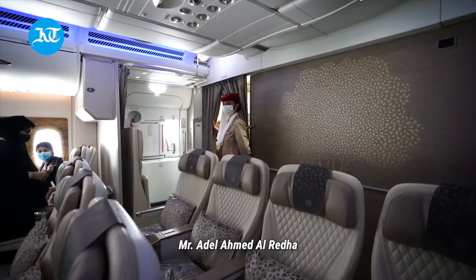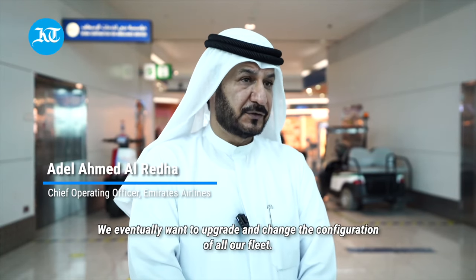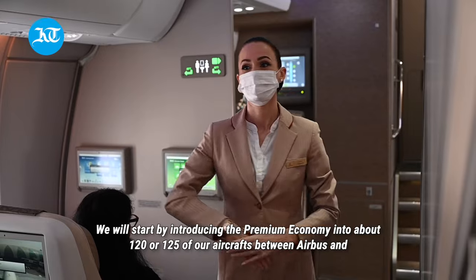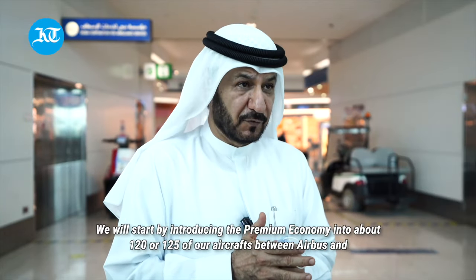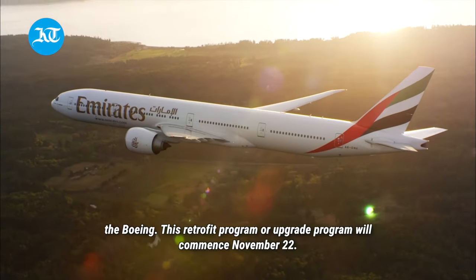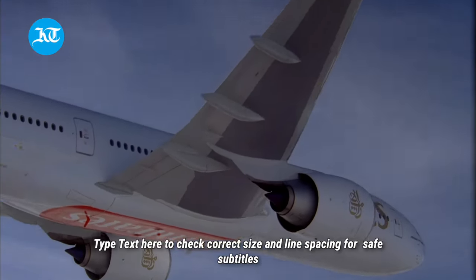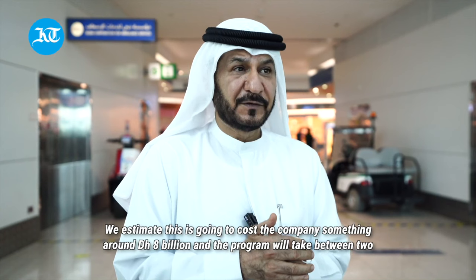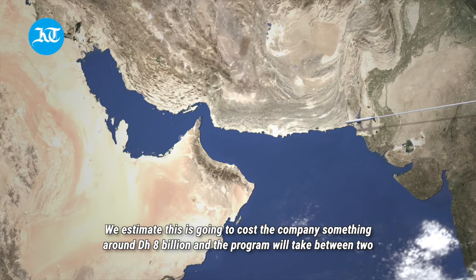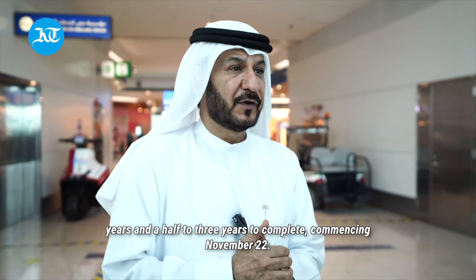CEO of Emirates, Mr. Adil Ahmad Ridha: 'We eventually want to upgrade and change the configuration of all our fleet. We will start by introducing premium economy into about 120 or 125 of our aircraft between Airbus and Boeing. This retrofit program will commence November 2022, and we estimate it is going to cost the company something in the region of about 8 billion dirham. The program will take between two and a half to three years to complete.'